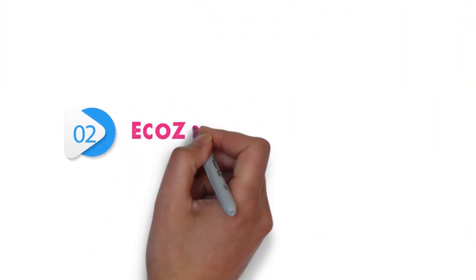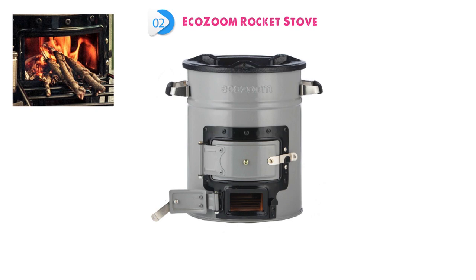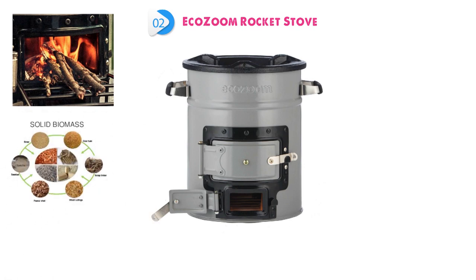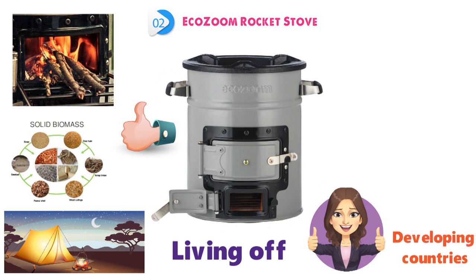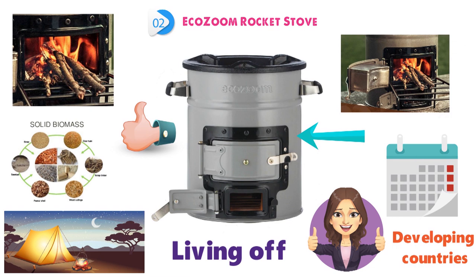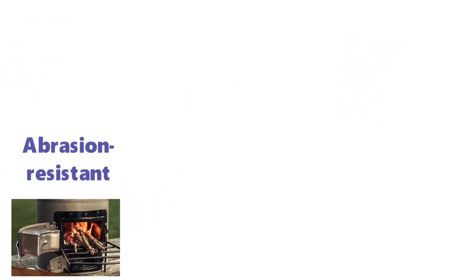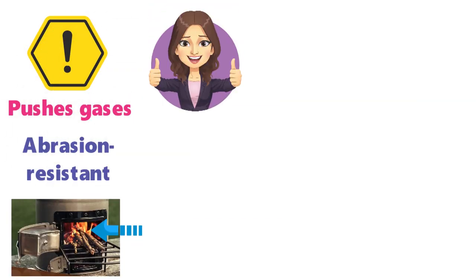At number 2 we have the EcoZoom Rocket Stove. EcoZoom's Dura Rocket Stove not only burns wood but other dry solid biomass as well. The Dura is great for either camping or living off the grid, and it's even durable enough for developing countries where a wood stove would be needed on a daily basis. It has an insulated combustion chamber that is abrasion resistant and pushes gases into the mix with fumes when in use, which reduces dangerous emissions by utilizing great burn efficiency.